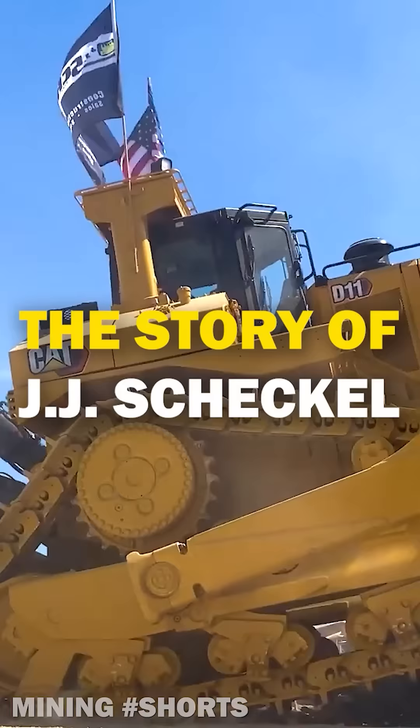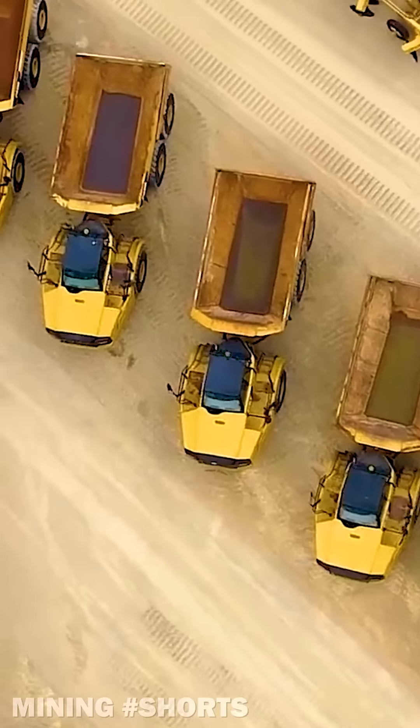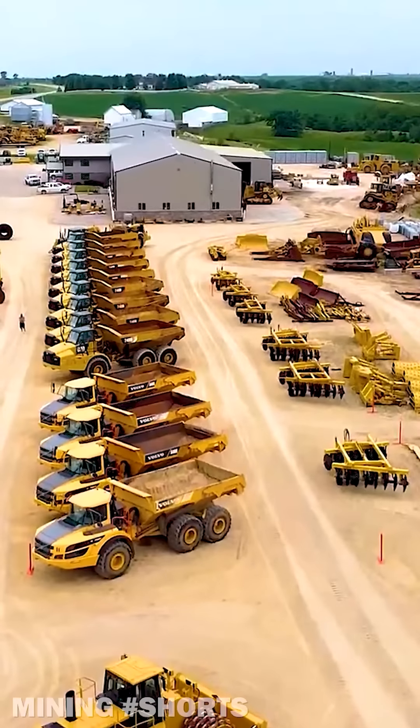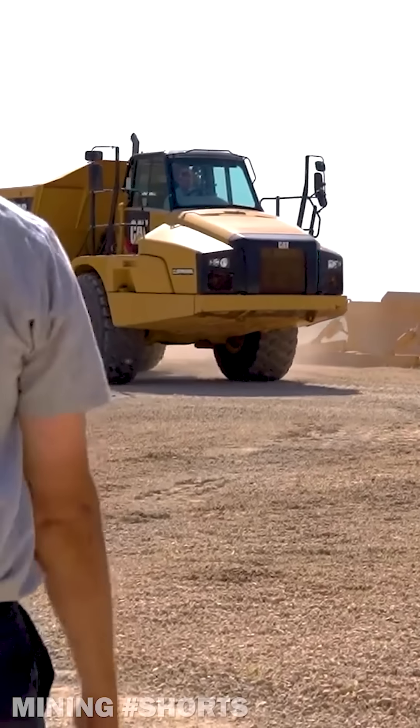Here's the story of heavy equipment dealer J.J. Scheckel. J.J. Scheckel Heavy Equipment Corporation was founded in 1996 by Josh Scheckel in Bellevue, Iowa. Experiencing phenomenal growth in the early 2000s, the company remains one of the world's fastest growing dealers thanks to clever marketing strategies.